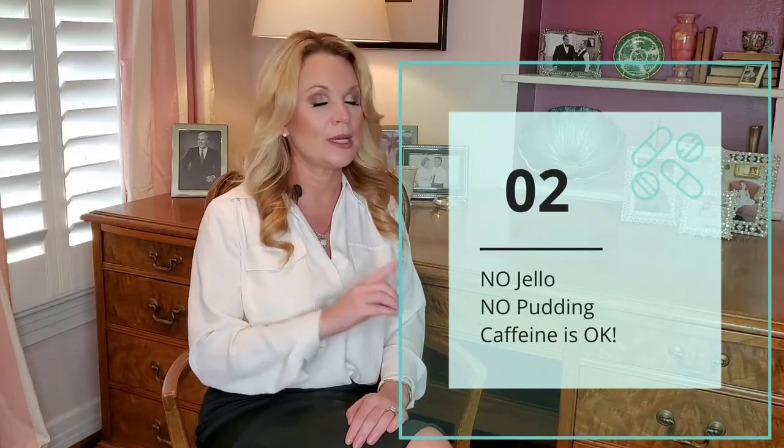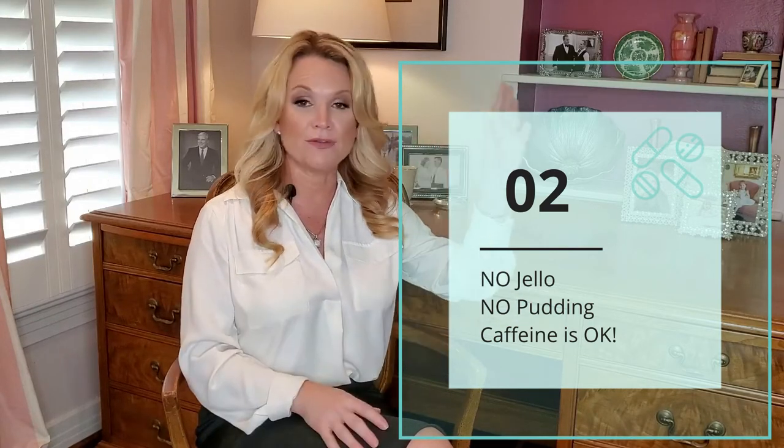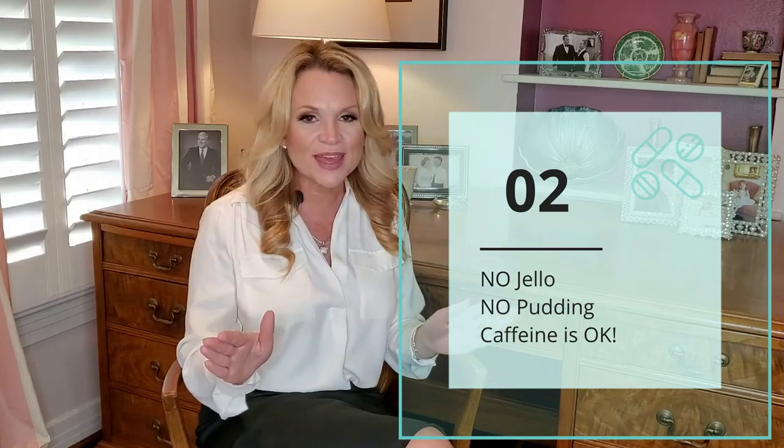Also for the very first week, no jello and no pudding. When it comes to caffeine, I do not care — you can have caffeine before or after surgery, it's not going to harm a thing. There used to be an old wives' tale that too much caffeine could dehydrate you, but what we now know is that most of us take in caffeine on a regular basis and our bodies have acclimated to it. So as long as you're having your same one cup of coffee every day, it's totally fine. Go ahead and have your cup of coffee.